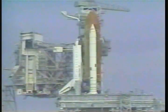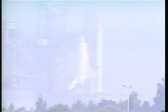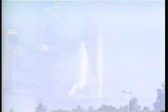T-minus 31 seconds. We have a go for auto sequence start. Discovery's four redundant computers now taking over primary control of critical vehicle functions through liftoff. T-minus 15 seconds and counting. 10. We have a go for main engine start.